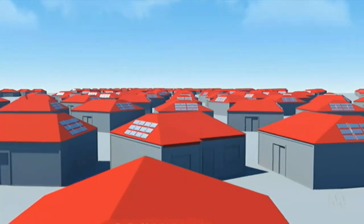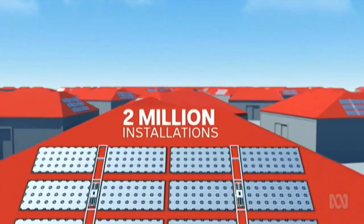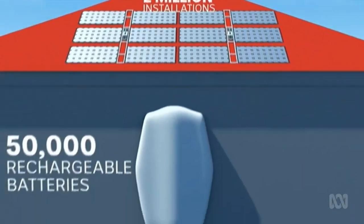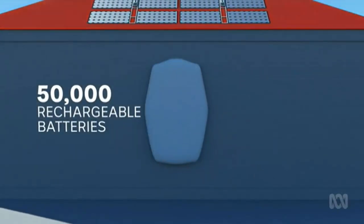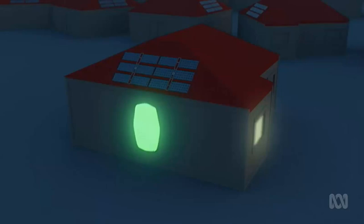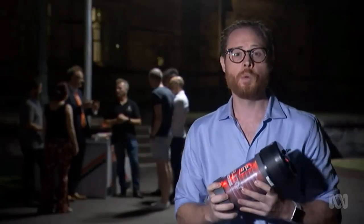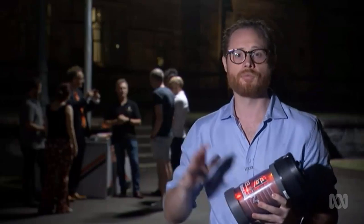Solar panels have been installed on more than 2 million homes and businesses in Australia. But in the last three years, it's estimated just 50,000 of them have rechargeable batteries which store energy during the day that can be used at night. The team here hopes this technology will be rolled out into homes and buildings around the world.